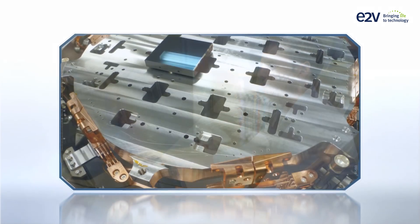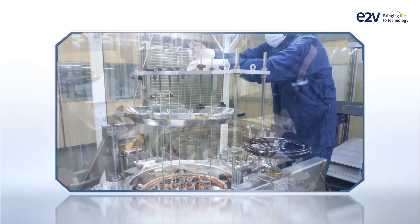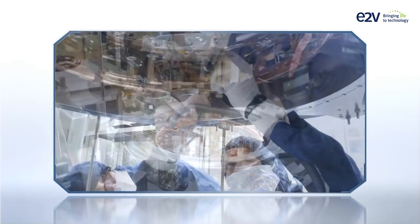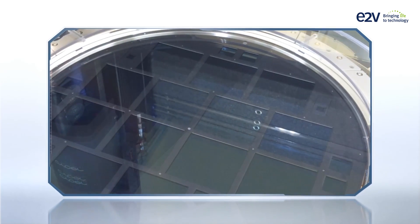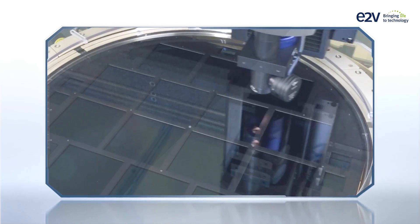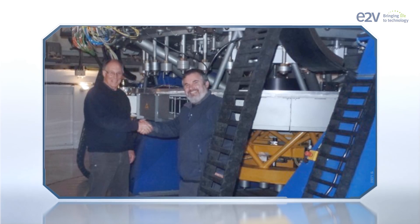We offer an end-to-end solution. We design, manufacture, assemble, integrate and test, including doing low temperature, high accuracy metrology to verify electro-optical and mechanical performance. We offer integrated supply chain and long-term post-delivery support.